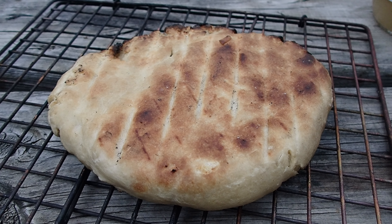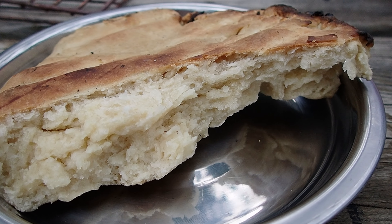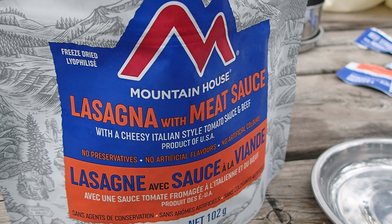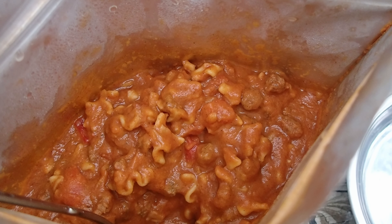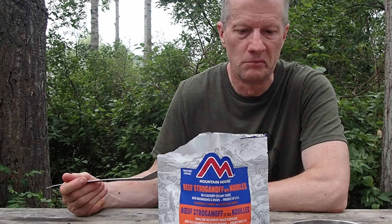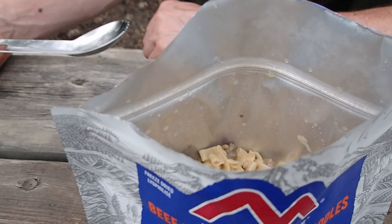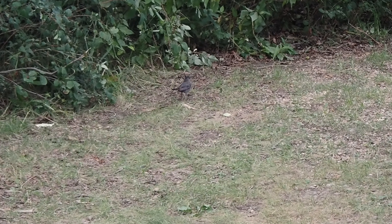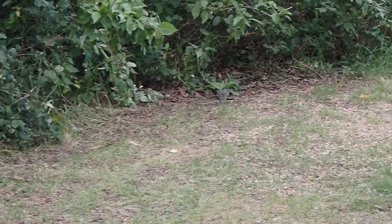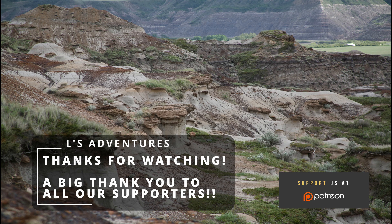We decided to bake some bread which turned out pretty well — it was a lot of fun just baking something on the fire. I had lasagna with meat sauce and Lyndon was eating the beef stroganoff with noodles. It was really great despite how I look. It was getting to the end of the trip and fatigue was setting in. Well, I hope you guys enjoyed seeing this area of Alberta. Thanks so much for watching.